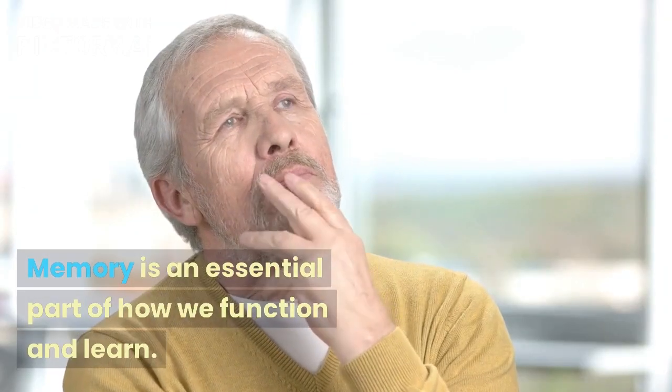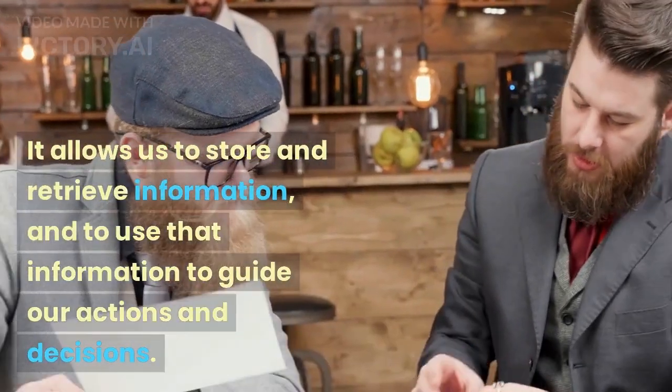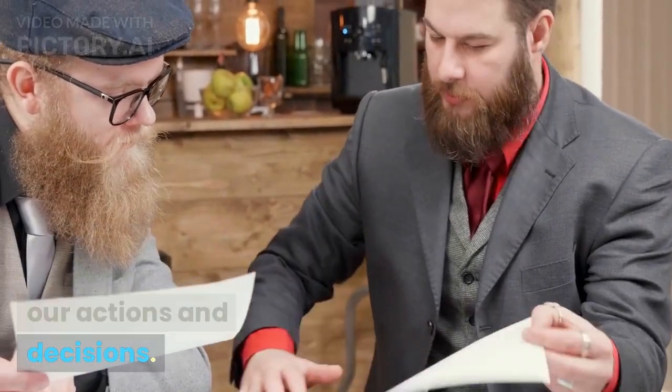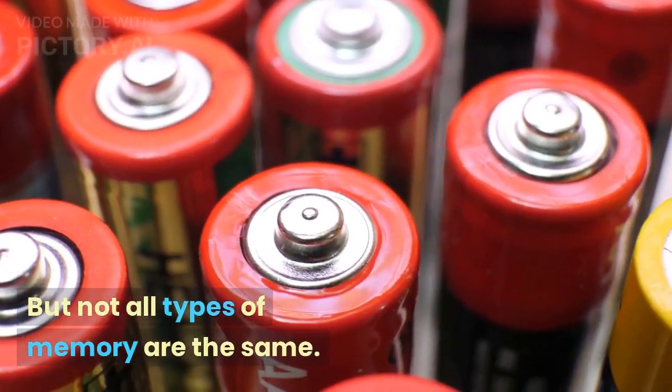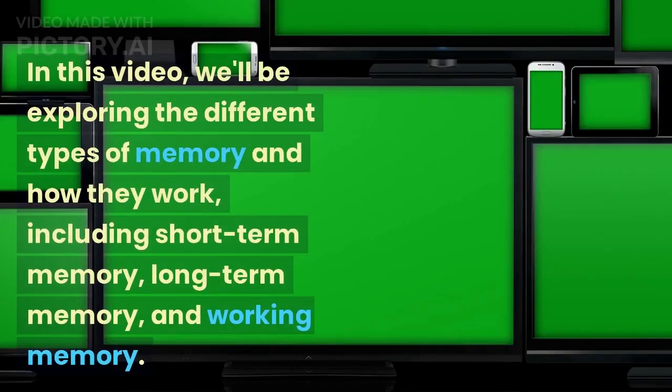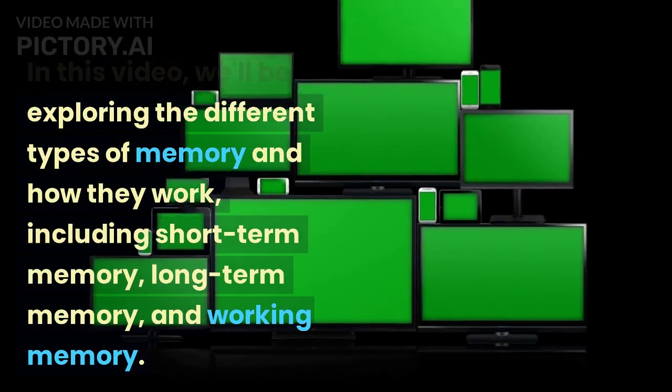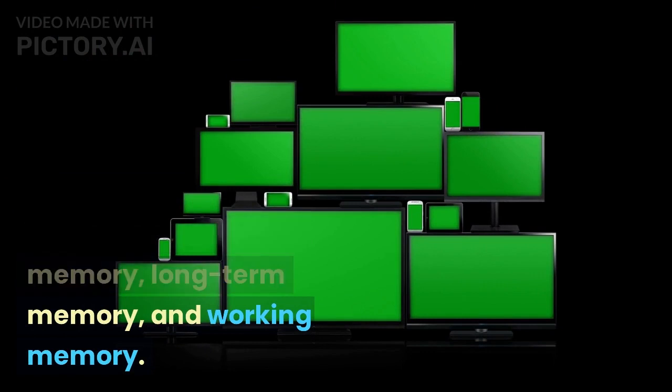Memory is an essential part of how we function and learn. It allows us to store and retrieve information, and to use that information to guide our actions and decisions. But not all types of memory are the same. In this video, we'll be exploring the different types of memory and how they work, including short-term memory, long-term memory, and working memory.